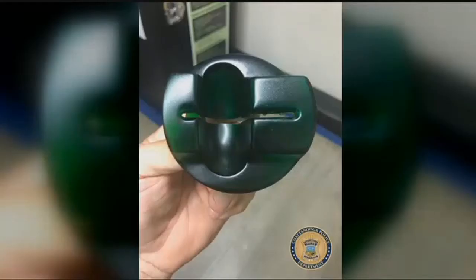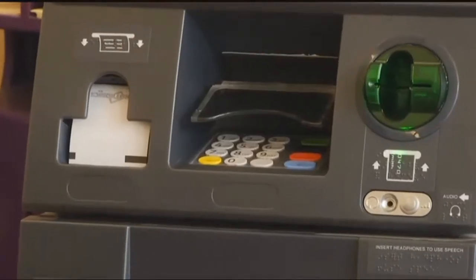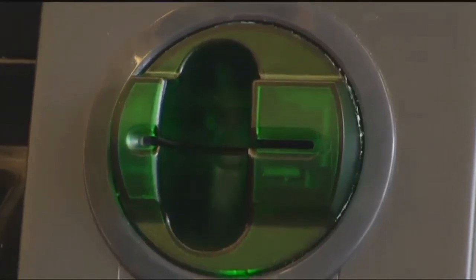Winsett and police say it's called shimming — a way for thieves to work around credit card chips meant to add an extra layer of security. If you ever put a card in and it feels too stiff, or maybe you can't pull it out easily, that should raise a red flag.